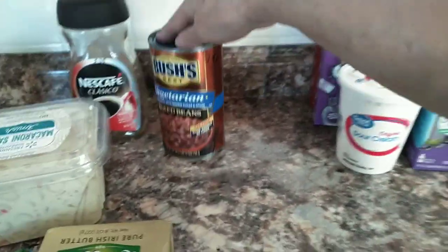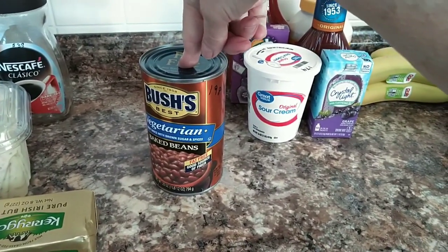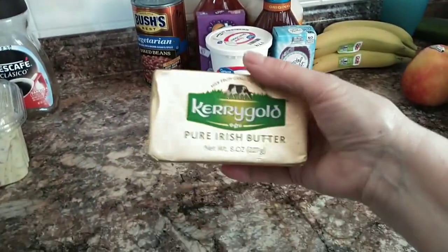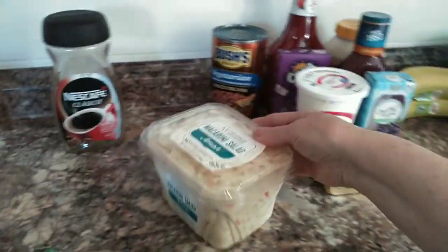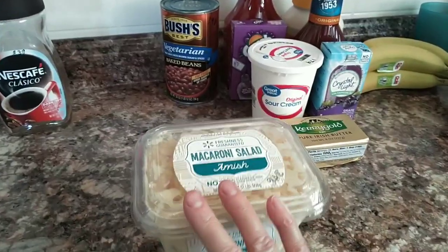I picked up two cans of vegetarian beans for $1.98. I picked up some Caragold butter for $2.88. I got some Amish macaroni salad for $3.46.